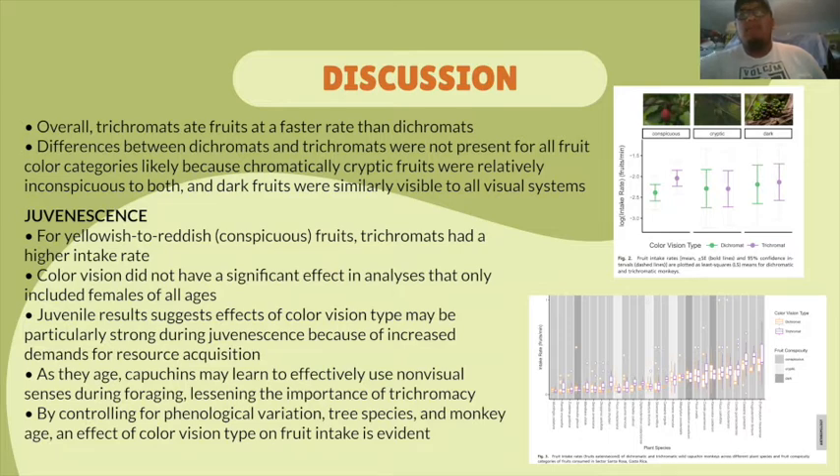In the lower image, you can see the different types of plant species that both dichromats and trichromats feed on, described by their conspicuous, cryptic, and dark colors. From the majority of these, you can see how trichromats do have a higher fruit intake rate per minute as well.